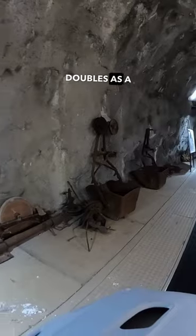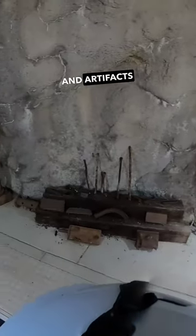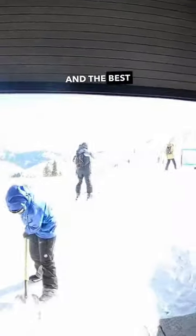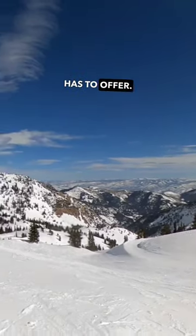The tunnel doubles as a museum, adorned with fascinating photos, displays, and artifacts that tell the tale of Snowbird's rich past. And the best part? It opens up to some of the most breathtaking skiing terrain Snowbird has to offer.